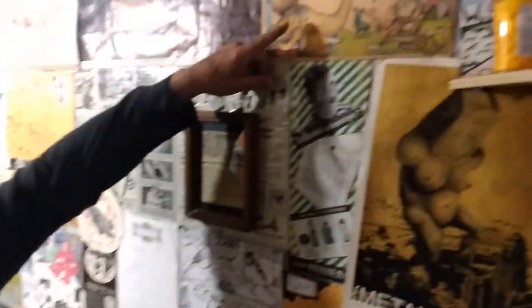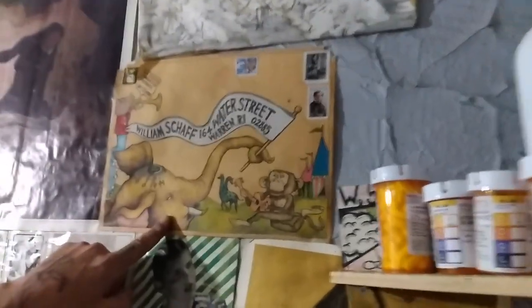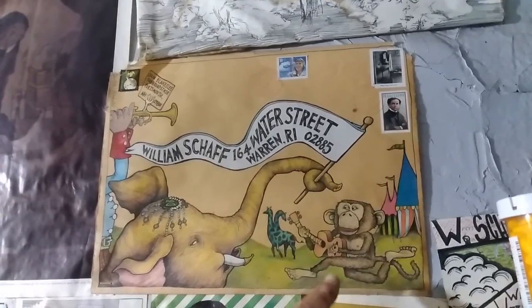This bathroom is where I collect all the different mail art — not all of it, but a lot of the different mail art from the people who have sent it to me over the years. Such as this beautiful example by artist Dan Blakeslee. This is an envelope he drew for me and sent to me. Look at that — you've got the elephant, the monkey playing the guitar, left-handed even.